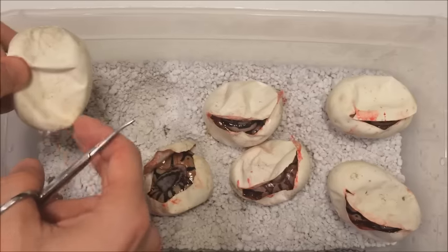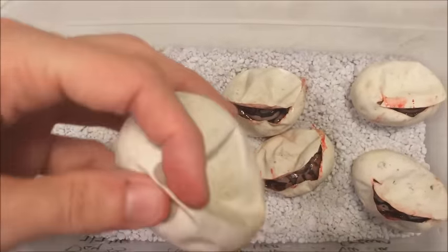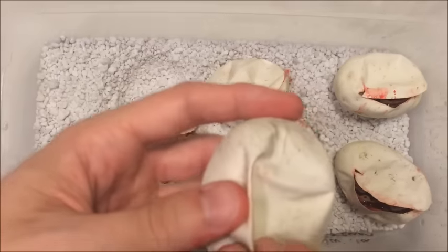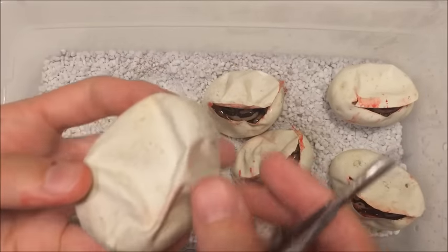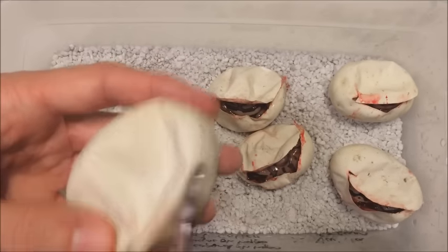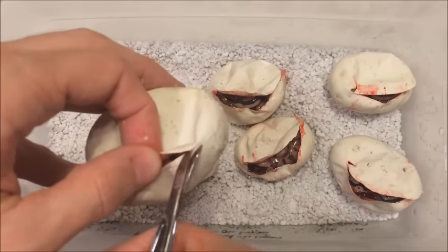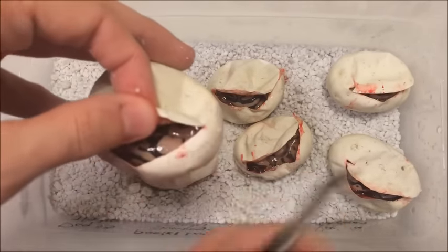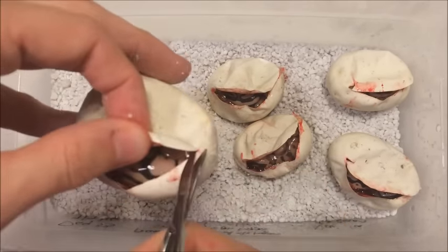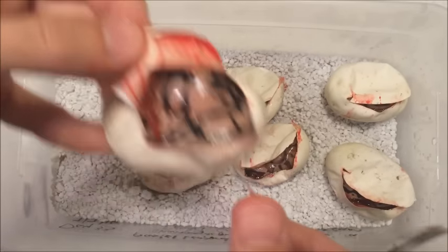Egg number six — give me something with a triple, please. Right now I'm thinking we got all doubles out of five eggs so far. One triple would be nice. There's another pastel, and it's fire or vanilla. That's what we got so far.